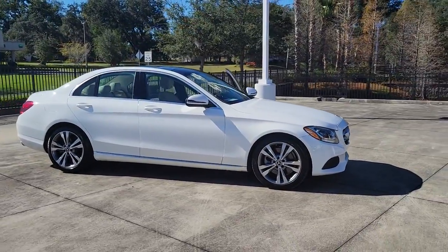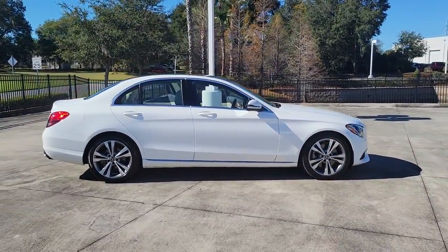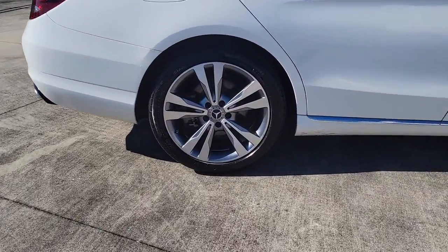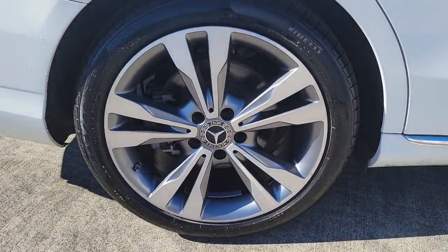You will love the features of this 2018 Mercedes-Benz C-Class. With less than 45,000 miles on the odometer, this vehicle provides excellent value.